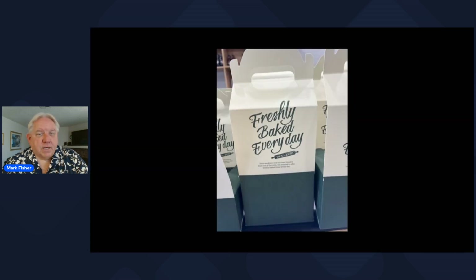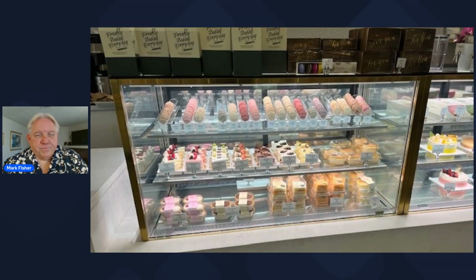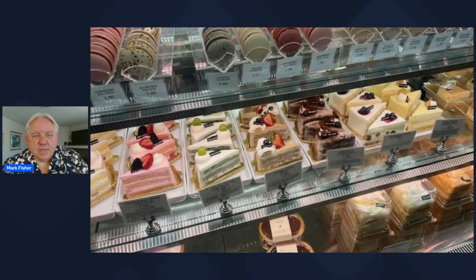Everything is fresh baked daily, every day. This is an example — these are the cakes they have on display. They have full cakes as well as cakes by the slice, and they have macaroons up above. All different kinds of baked goods that you can think of are there, and like I said, they make them fresh daily.